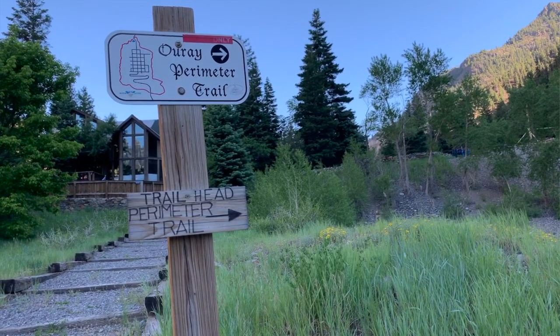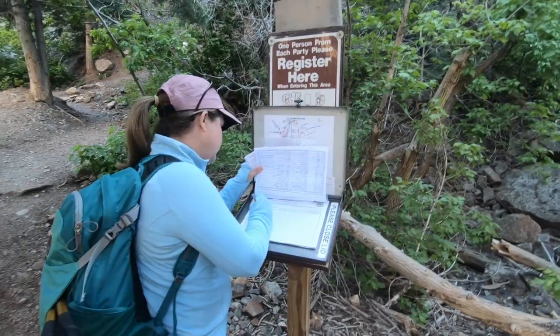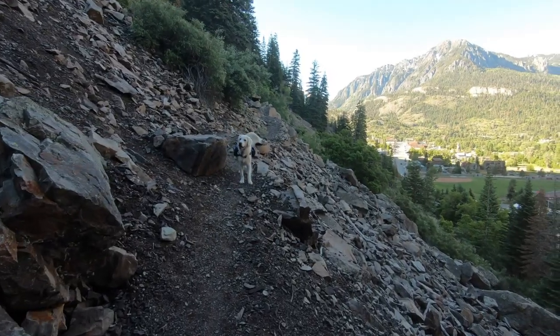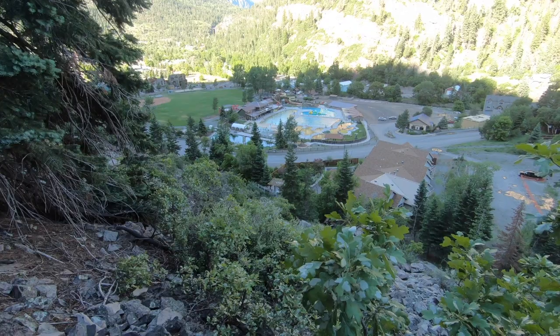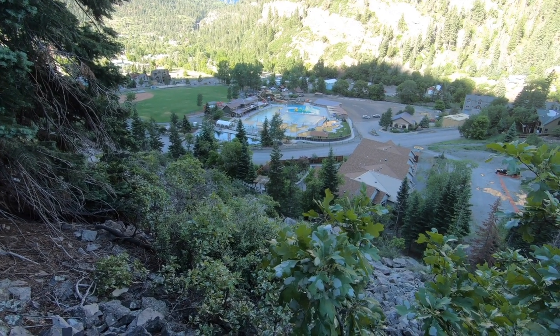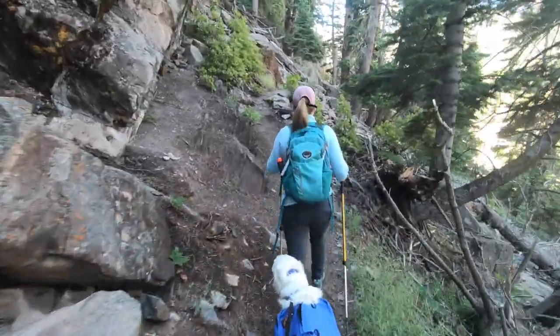Here we are at the very beginning of the Ouray Perimeter Trail, which is a hike in the mountains that encircles the whole town, so we should be able to get some great views today. It is 8:41. One of the hot springs in the area is nearby, and the town is actually pronounced Ouray, like 'hooray.'